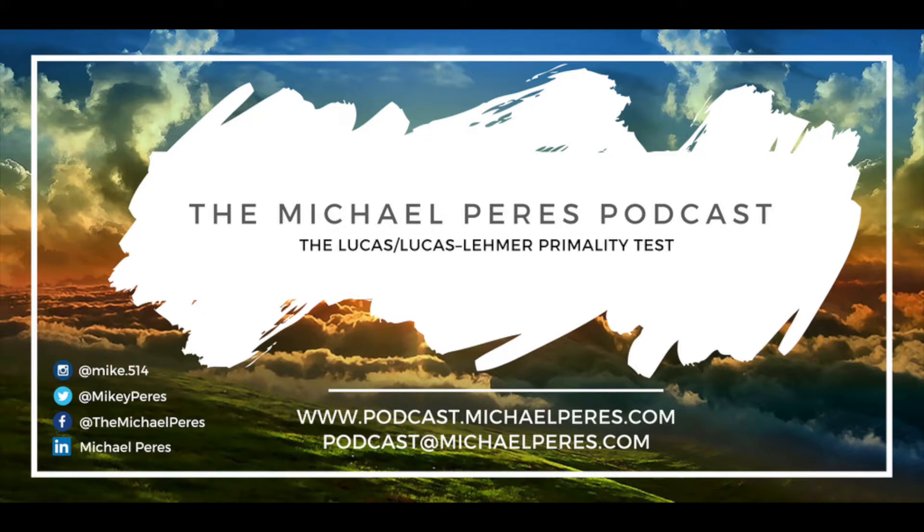It's a non-definitive test. In this process, you use something called Lucas sequence numbers, which are very similar to Fibonacci sequence numbers. This test gives you one of two results: either the number is definitively not a prime, or it's something we call a Lucas pseudoprime, where it's very possibly a prime, but you have to run another confirmation test. And sometimes these confirmation tests require a lot of computational power and time.